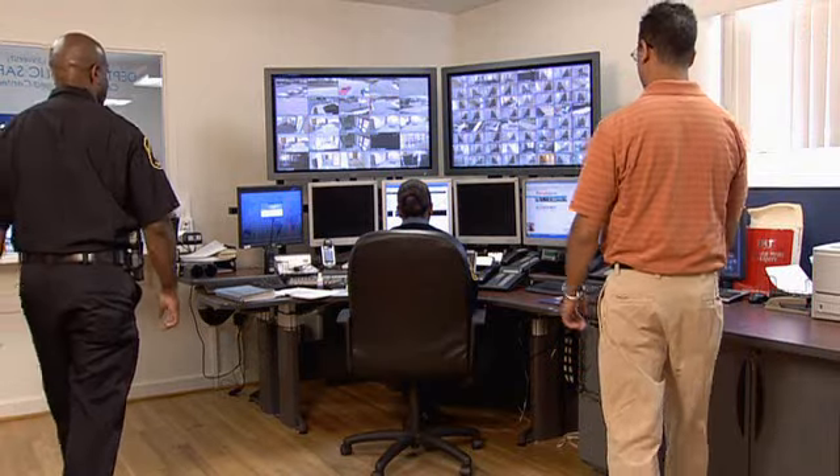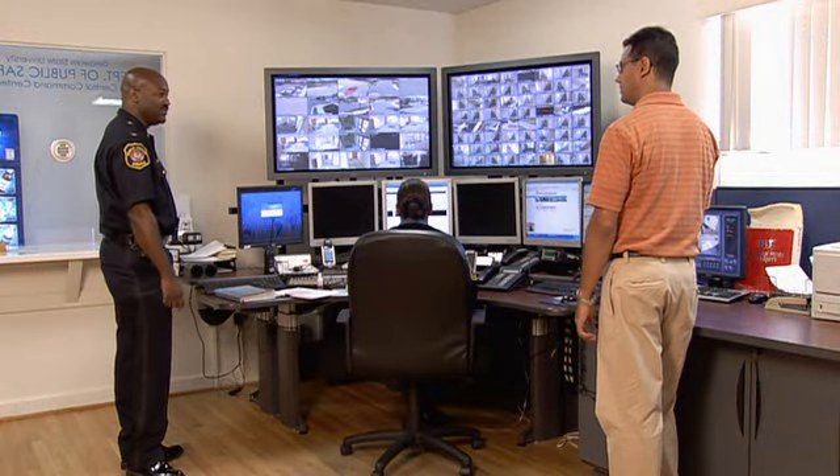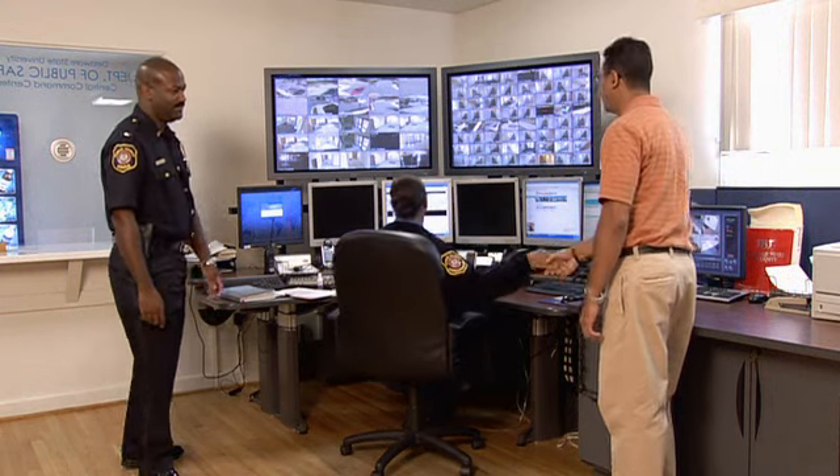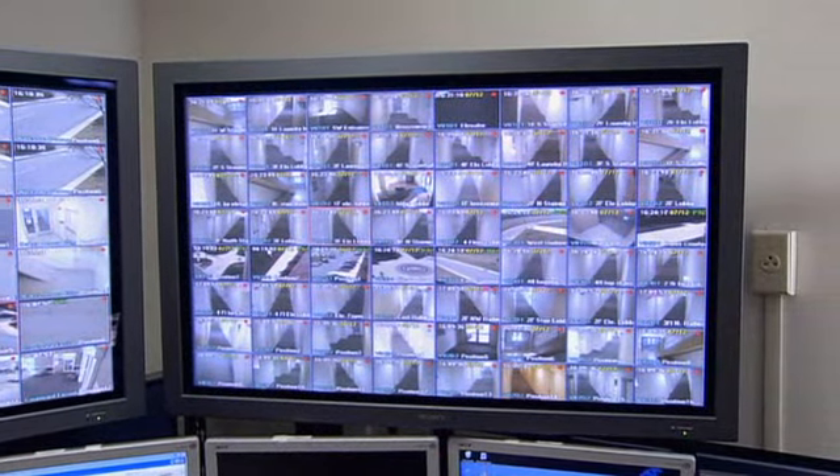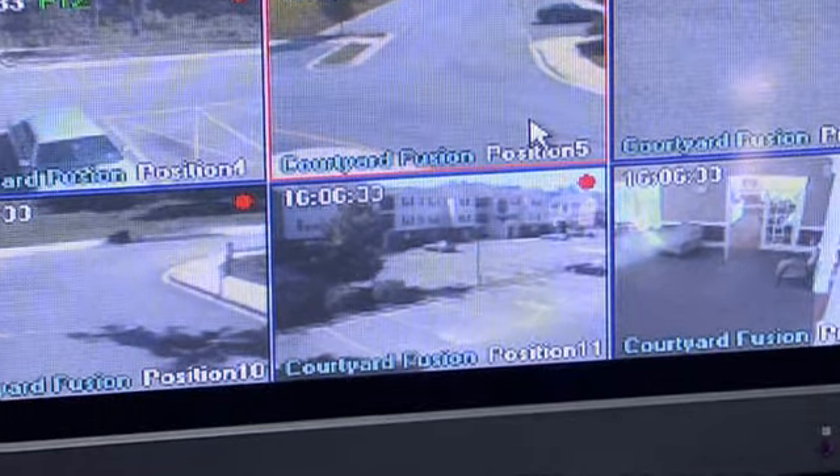This is our new Central Control Center. I'd like to introduce you to Dispatcher Harris. Chief, tell me what's going on here. Well, Tony, we have about 180 cameras here on campus. These cameras allow us to see the Welcome Center, some of the residential homes, the newer ones, some of the academic buildings, and we can even see an apartment complex that's a quarter of a mile away from campus. Most of the cameras are used for history — if we have an incident or a crime that occurred, we can go back on some of these DVRs as far as three months to look at the incident and help retrieve evidence.